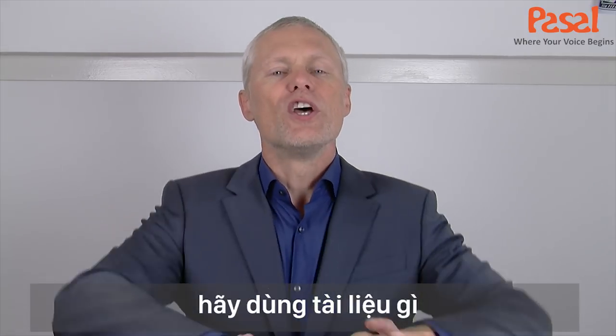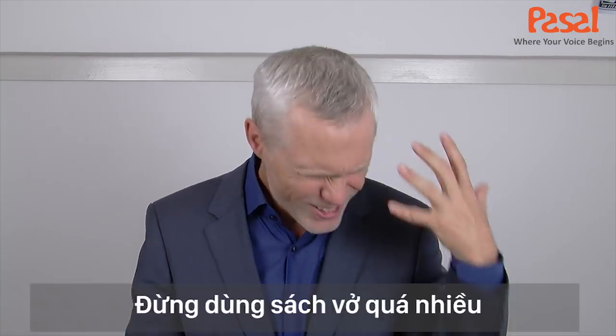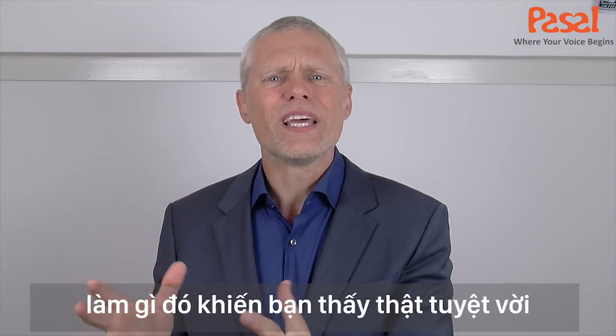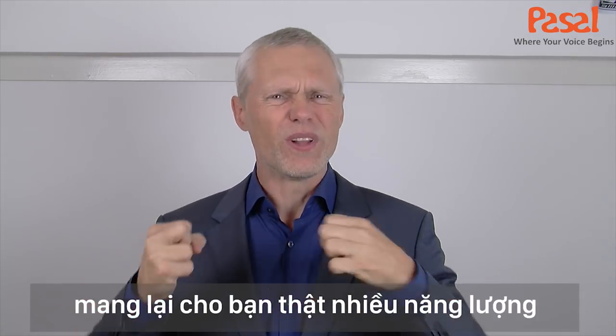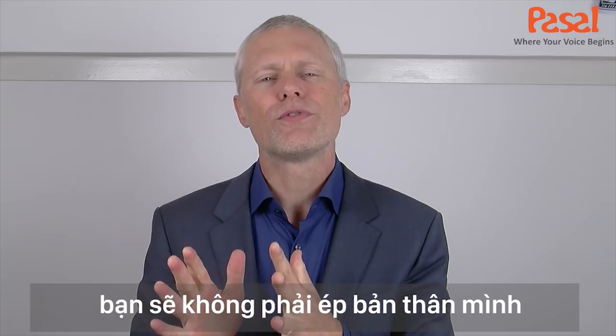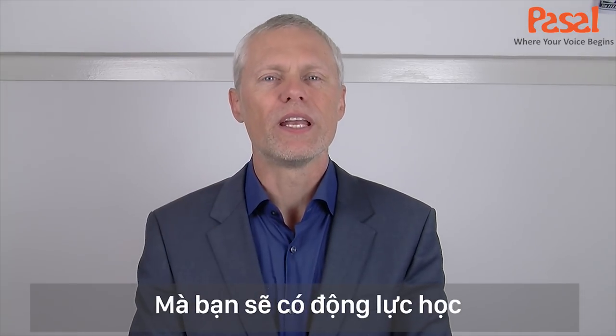And finally, use methods that are fun and interesting and exciting when you learn English. Don't study textbooks. Do things that make you feel great, that make you laugh, that make you feel energized and excited. When you do that, you won't have to force yourself to learn English. You will be motivated automatically.